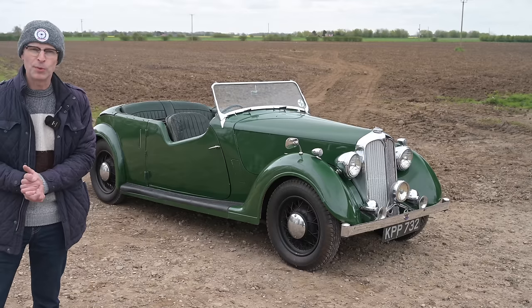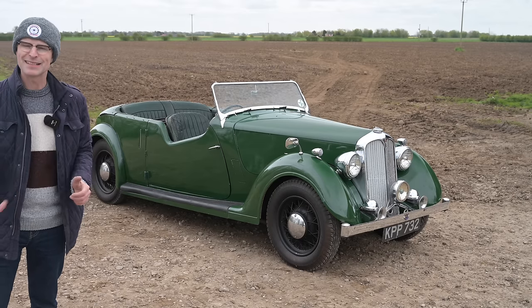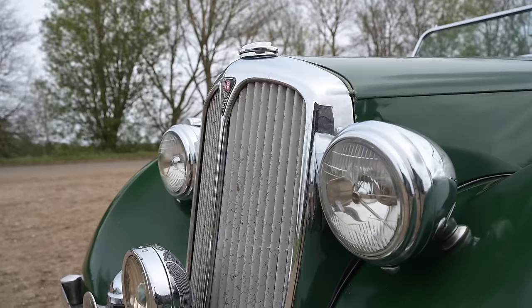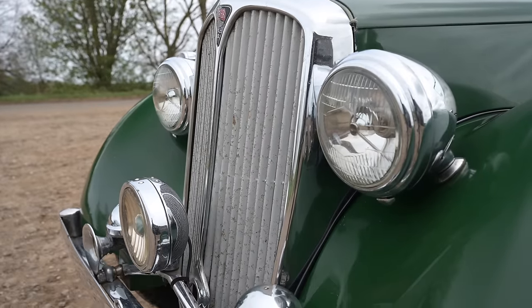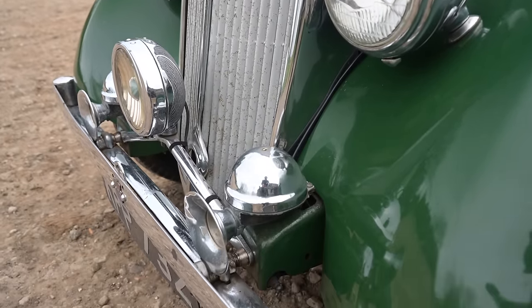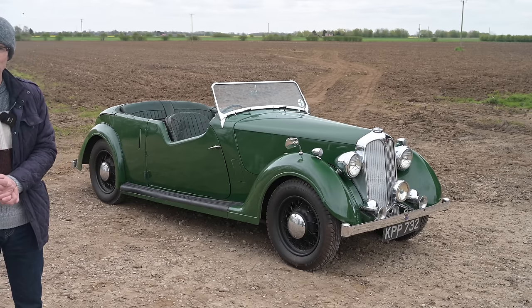The P2 hails from the days of 'export or die,' when manufacturers had to put vast resources into getting money back into the country. In 1946 the government mandate was 50% of all cars produced had to be exported; in 1947, 75% — no small order considering they were dealing with decade-old designs in a time of great austerity.